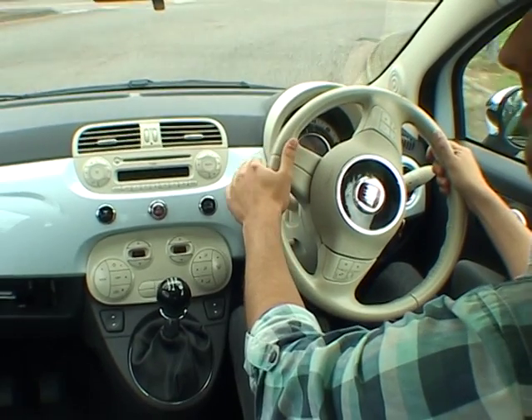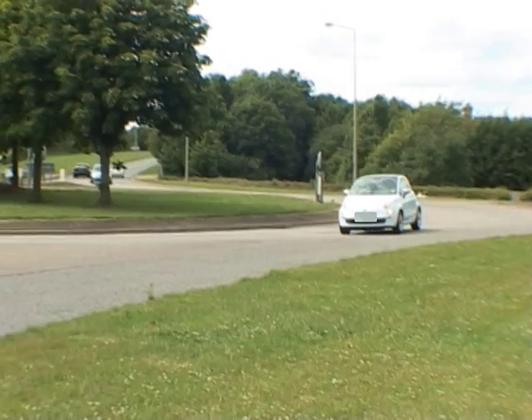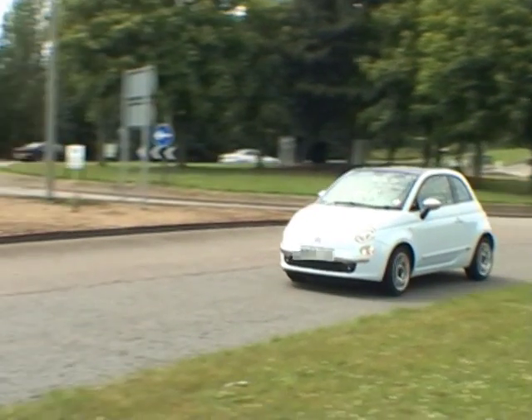Your examiner will look to see you planning your approach nice and early and using your junction routine. That's M-S-P-S-L: Mirrors, Signal, Position, Speed and Lock.